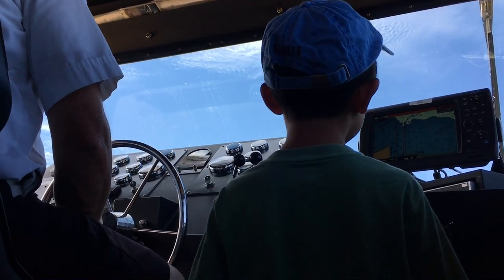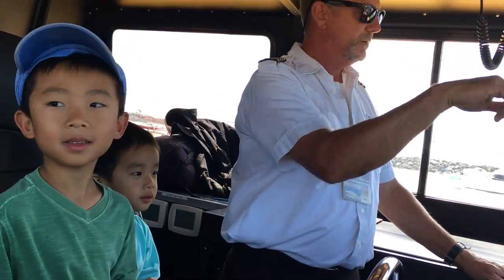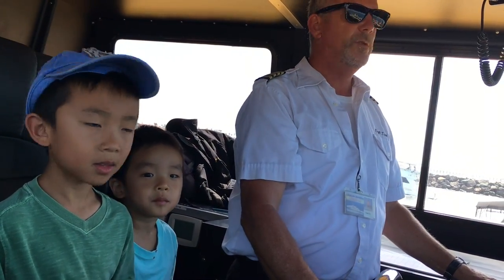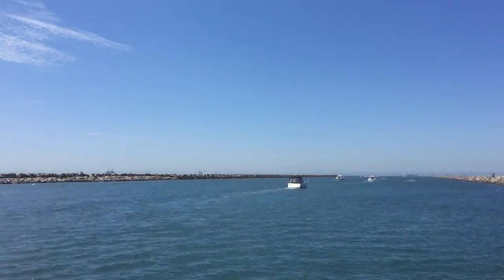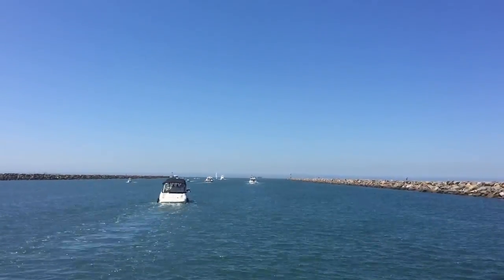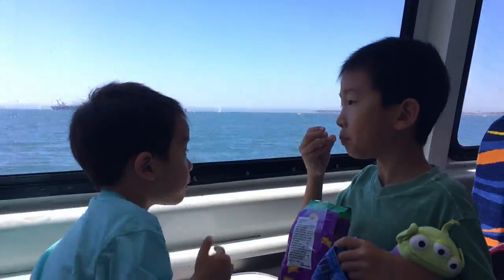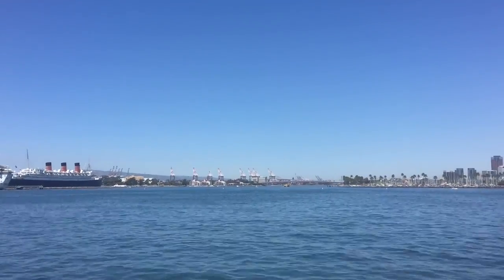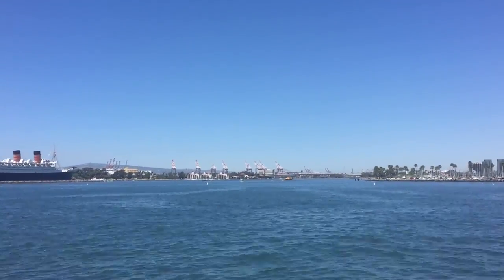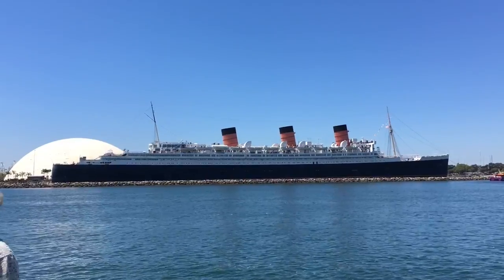We're back at the wheelhouse to see Captain Tom navigate. Baby and I are having a snack. Then Baby spotted something — the Queen Mary.